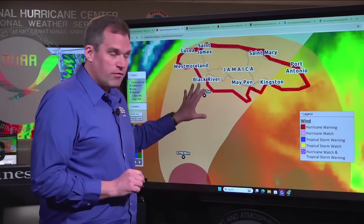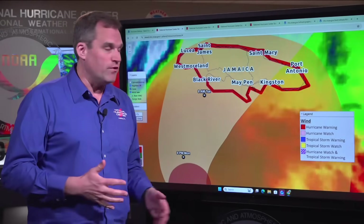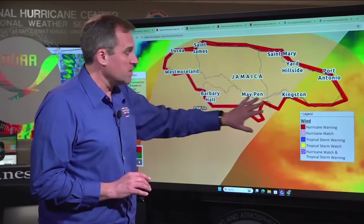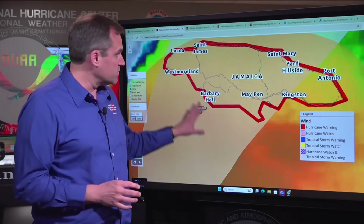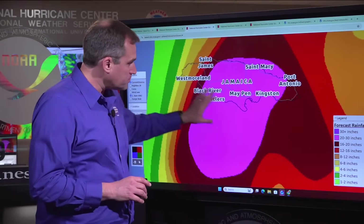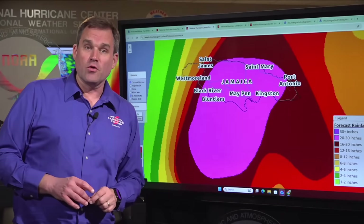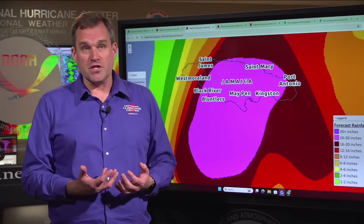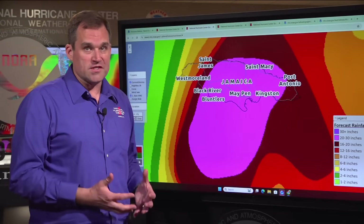Near where the core makes landfall in the eye wall, we're expecting catastrophic wind impacts with total structural failure near where that eye wall moves across the island, especially in areas of higher terrain. We could see complete tree falls in the mountainous areas and total destruction of some structures. We're also expecting widespread rainfall totals of 20 to 30 inches, with isolated totals approaching 40 inches in some locations in Jamaica, leading to catastrophic flash flooding and numerous widespread landslides.